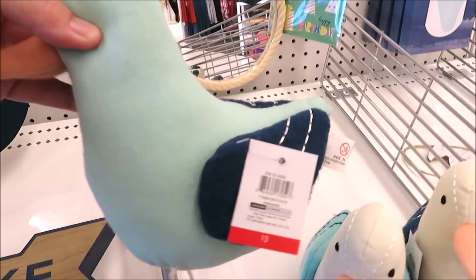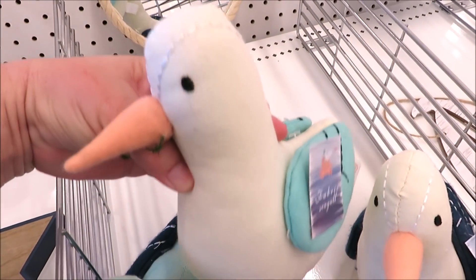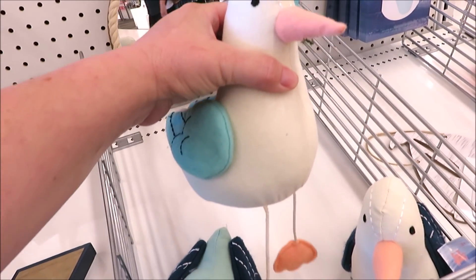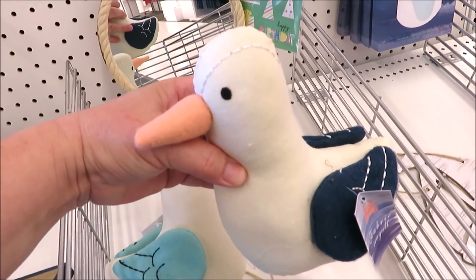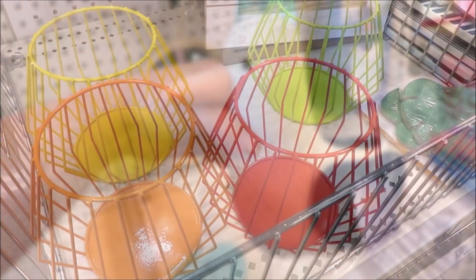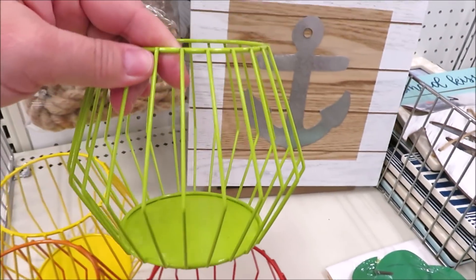Now onto their little seagulls — they could not be any cuter. They are three dollars a piece. I have this one in teal with the navy wings, this one in cream with teal wings, and also in cream with the navy wings.